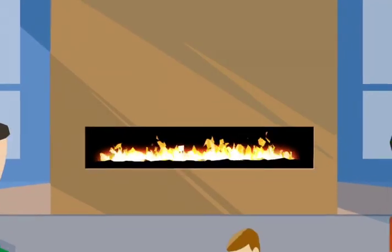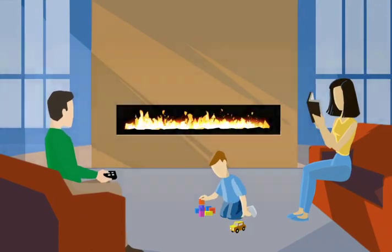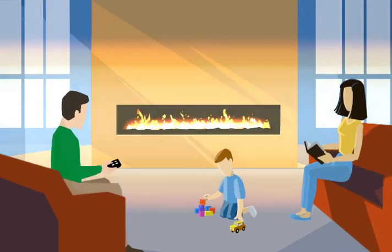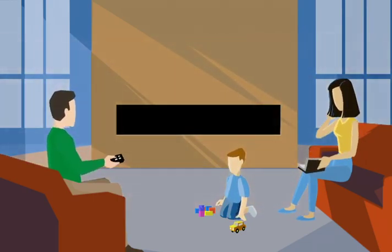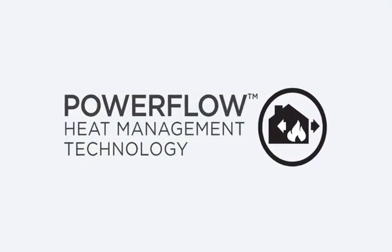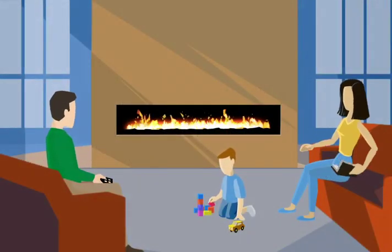Everyone loves the ambiance of a fireplace, but what if you want to enjoy the fire without the heat? With a typical fireplace, once the room gets too warm, you're stuck turning the flame down or turning it off. Powerflow heat management technology helps you manage the heat so you can enjoy your fireplace all year long.